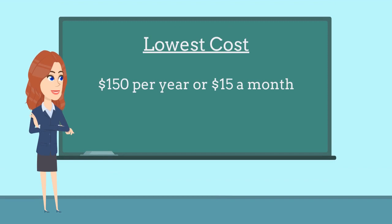Applicants with multiple years of business experience and great credit can pay as low as $150 per year, or $15 a month.